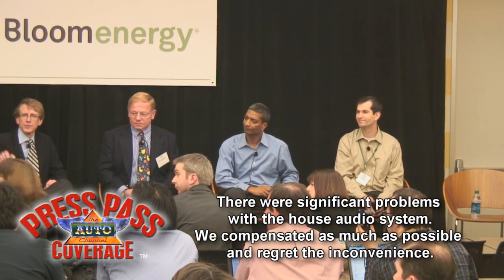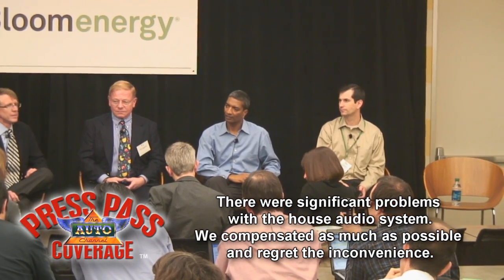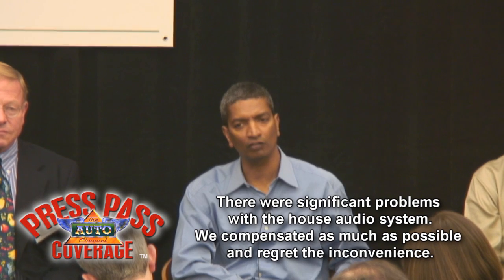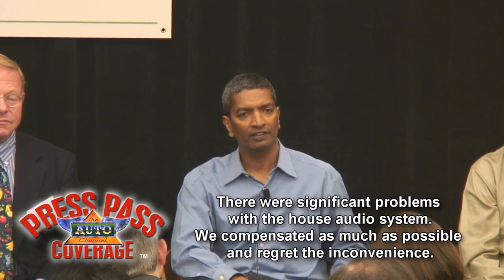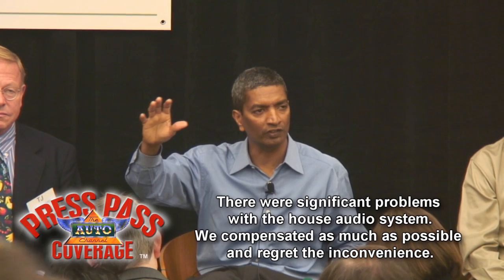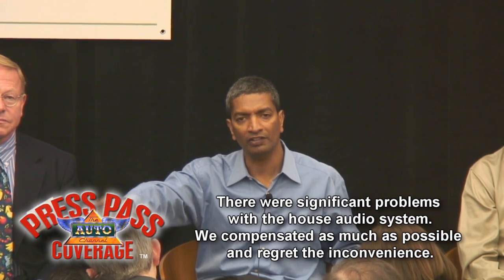Could you explain again how the server would run on solar? So the question was how does the Bloom Energy server work with the solar panel? What happens is during the day when the sun shines, the solar panel produces enough electricity to power the home, but it also produces more energy — more electricity that goes into the home energy server, the Bloom Energy server, which converts water into hydrogen and stores that locally.